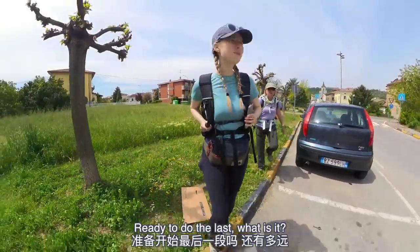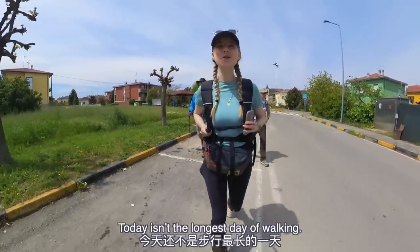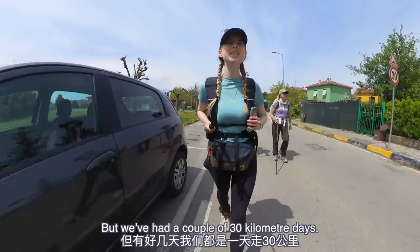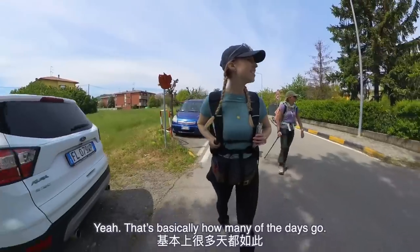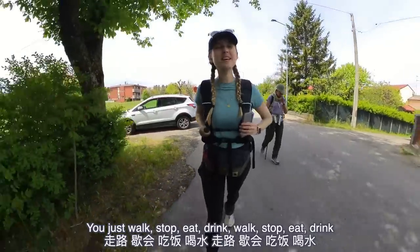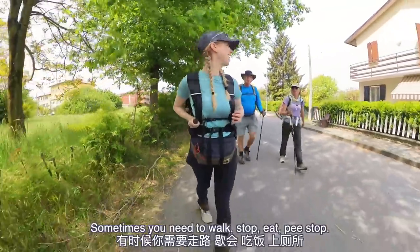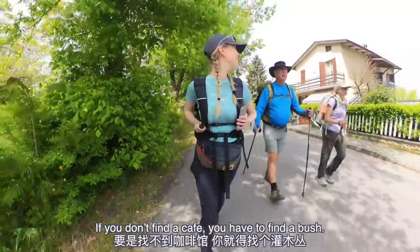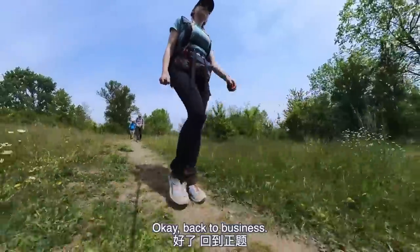We are sufficiently fueled up from lunch, feeling good, and ready to do the last six kilometers to our destination. Today we're walking around 20 kilometers, but we've had a couple of 30-kilometer days — for those you really need to make sure you get your regular meals. That's basically how many of the days go: walk, stop, eat, drink, walk, stop, eat, drink, and eventually rest. Sometimes you also need pee stops — you don't have a cafe to use, so you find the bush.